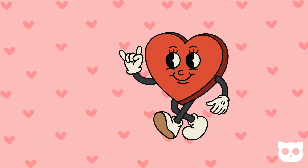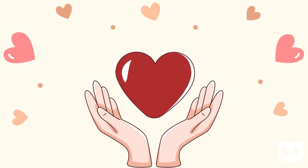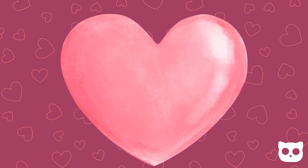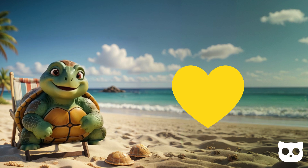Finally, let's look at the heart. A heart is a symbol of care and kindness. It looks like the shape you see in drawings or on balloons during celebrations. Can you think of someone you'd like to give a heart to?